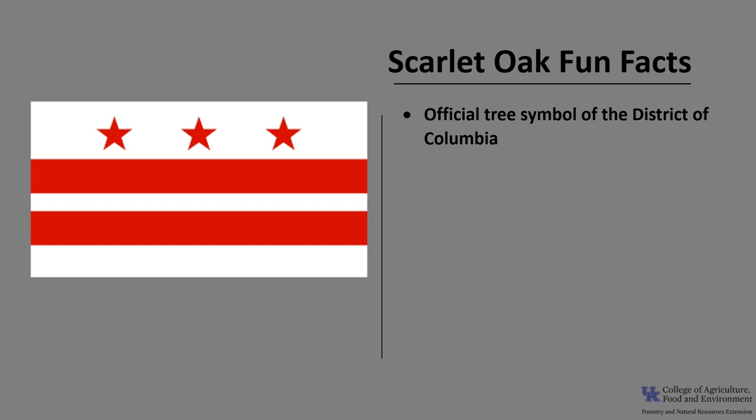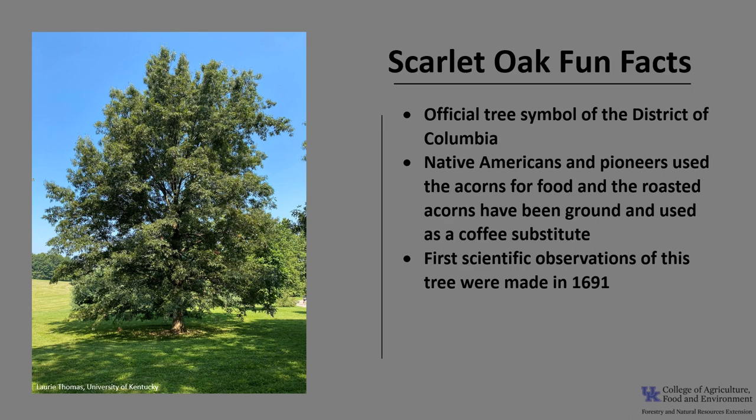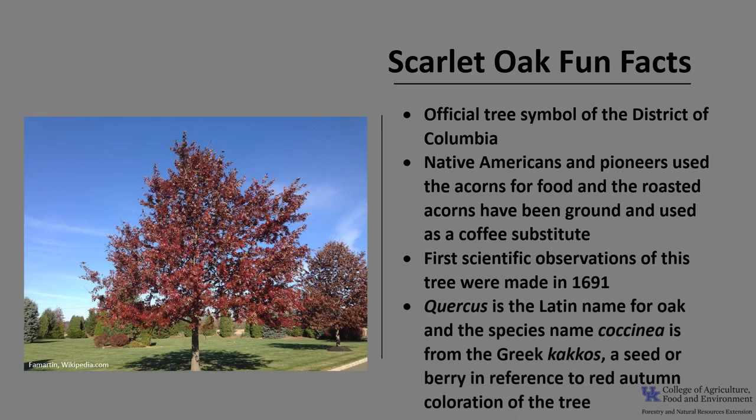Now for a few fun facts about Scarlet Oak. Scarlet Oak is the official tree symbol of the District of Columbia. Native Americans and pioneers used the acorns for food, and the roasted acorns have been ground and used as a coffee substitute. The first scientific observation of this tree was made in 1691. The genus name Quercus is the Latin name for oak, and the species name coccinea is from the Greek kokkos, meaning a seed or berry, in reference to the red autumn coloration of this tree.